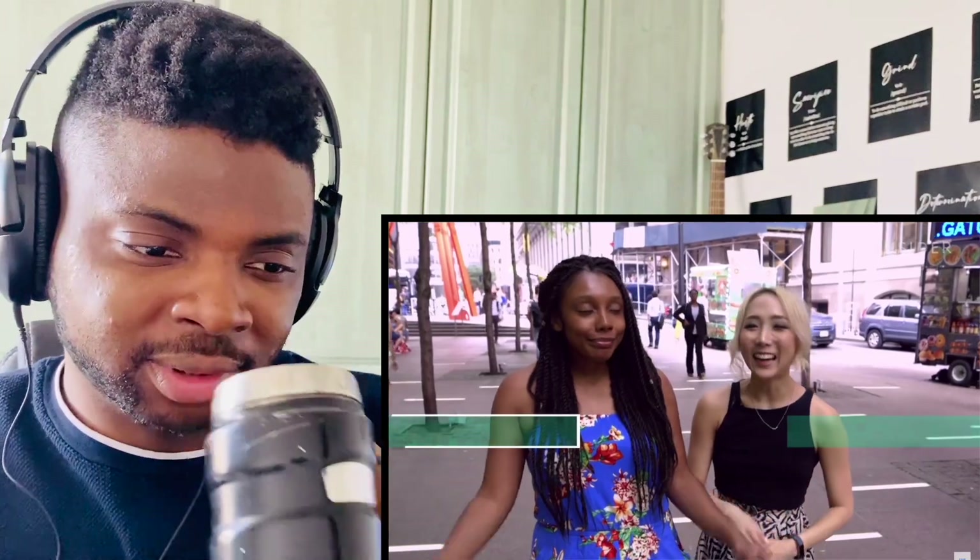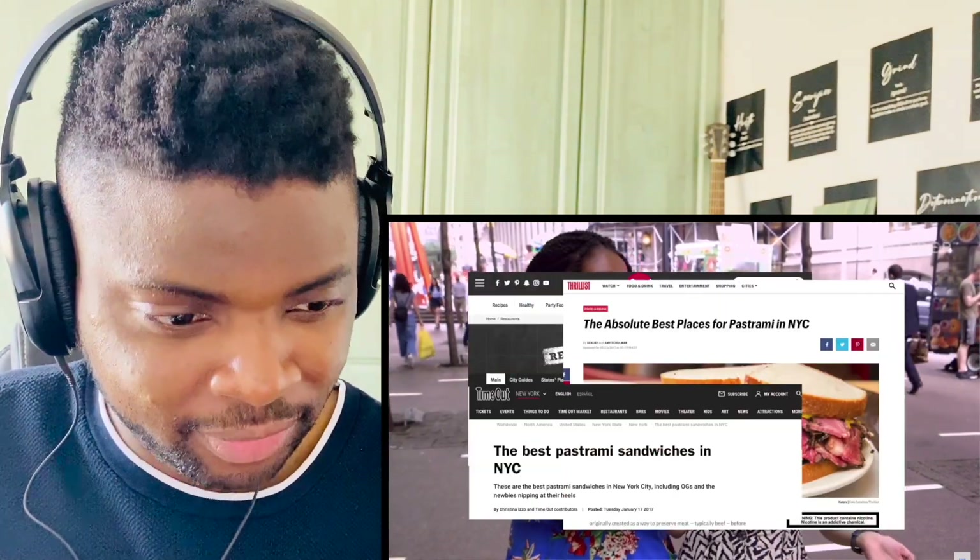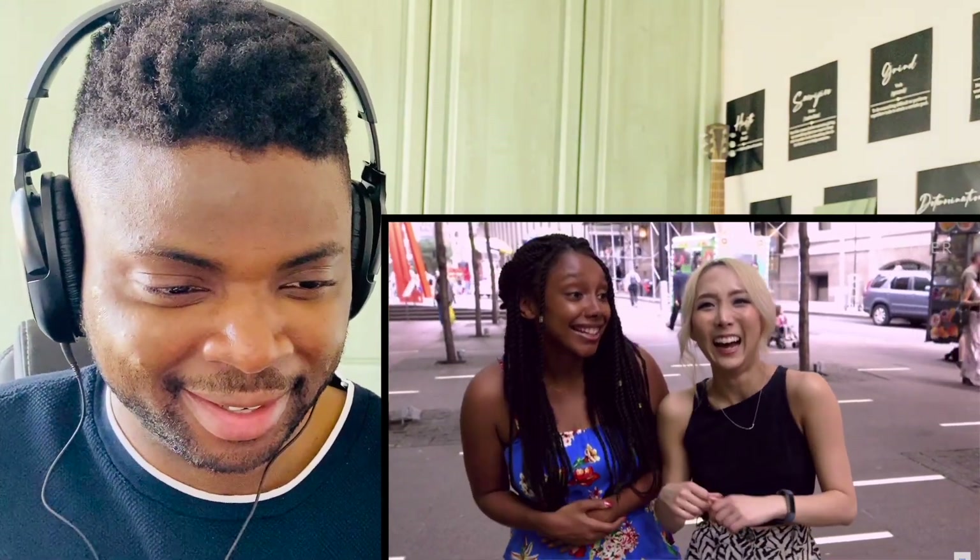Hey everyone, I'm Alana and I'm Haran, and today we are traveling around New York City to find the best pastrami sandwich. I love pastrami sandwiches — they are found basically everywhere throughout the city, in bodegas, mom and pop stores, and giant restaurants that have been around for over a century. We narrowed it down to the four major spots you should hit.